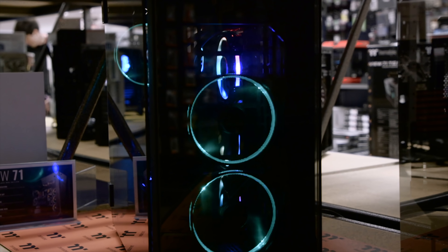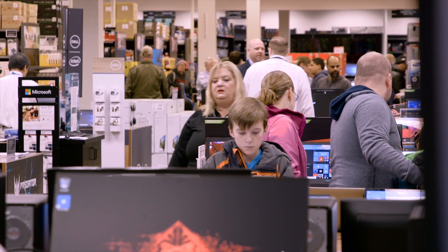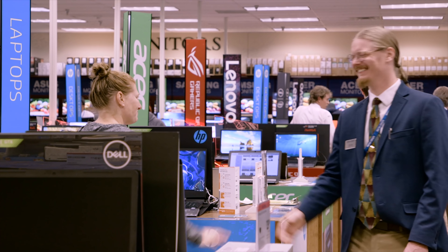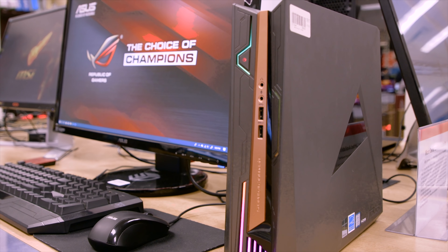If you've never been to a Micro Center, it's actually quite interesting. Everything is on display — we're talking pre-built systems, laptops, tablets, and you can get hands on with it. They've got a knowledgeable staff to help you if you have any questions. We're talking anything you can imagine: Surface laptops, Asus, Acer, Samsung — you name it, it's all on display.